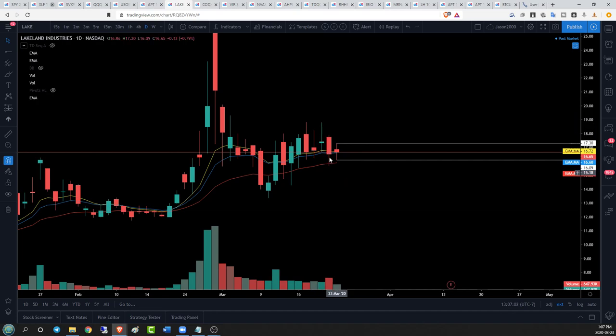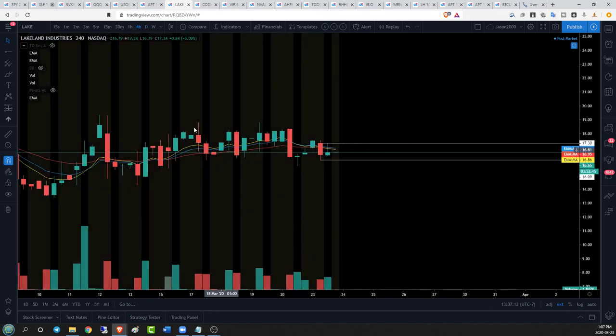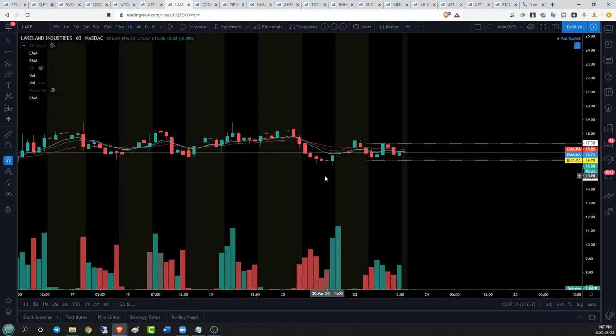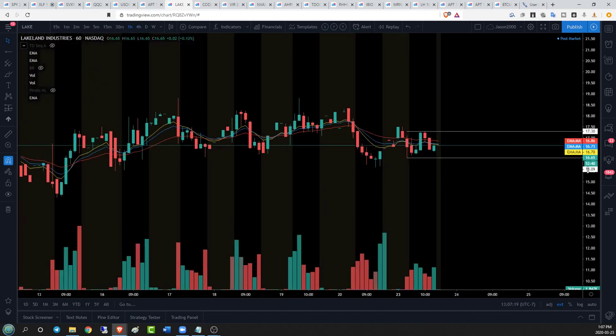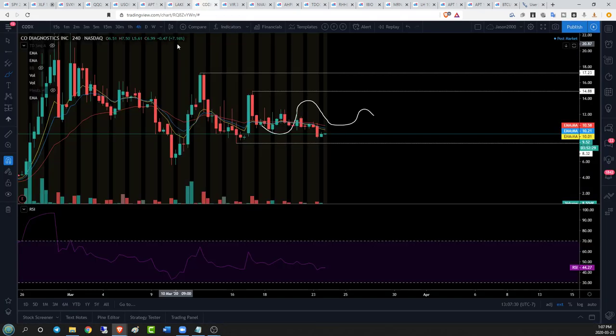For LAKE, we want to see bulls break $17.30 to the upside; if able, resistance is going to be $18.80. If we lose $16.09, next support is from Friday below $17.87, and then not much support until $14.30. On the four-hour time frame we can see a sideways channel with zones of support, and on the hourly we're getting a tightening range — representative of that inside bar. Break $17.30 and resistance is $18.80.